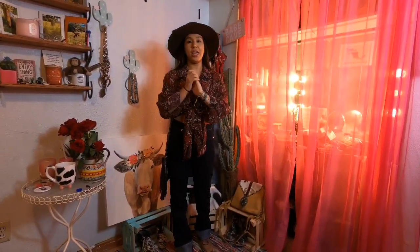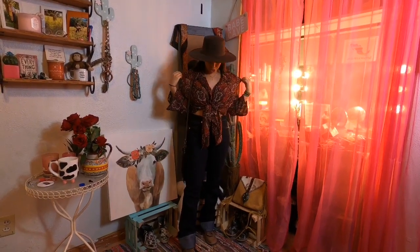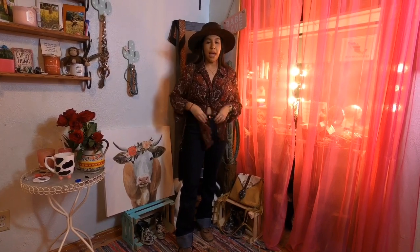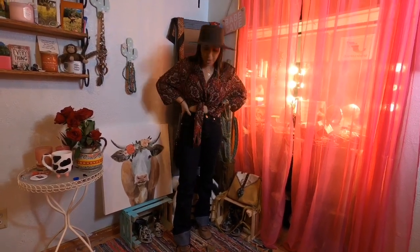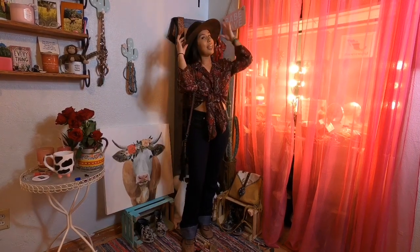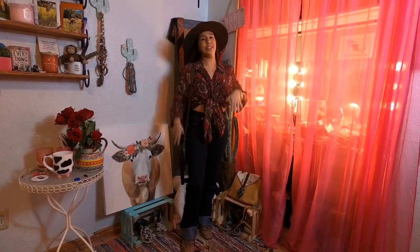This is the first outfit. The item from my mom's closet is this shirt — it's supposed to be a button-up but I decided to tie it. I put some high-waisted Wranglers with my square toes, this little purse, and this cute hat. So this is the outfit!